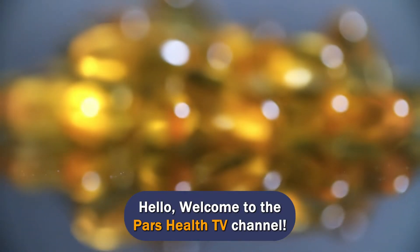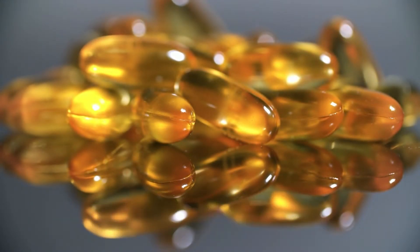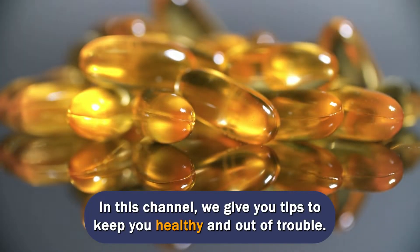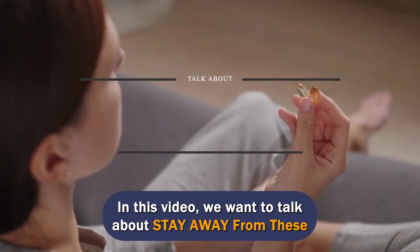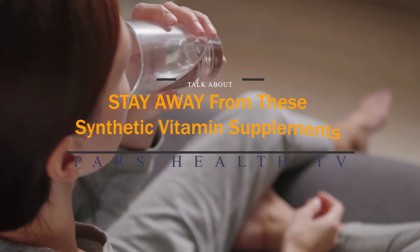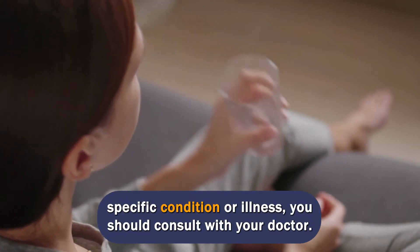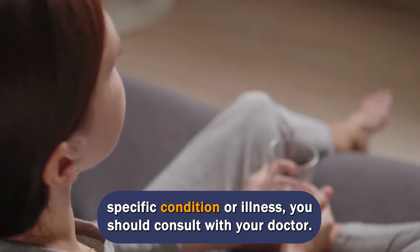Hello. Welcome to the PARS Health TV channel. We hope you're having a good day and you're happy and healthy. In this channel, we give you tips to keep you healthy and out of trouble. In this video, we want to talk about staying away from synthetic vitamin supplements. This video is for educational purposes only, and if you have any specific condition or illness, you should consult with your doctor.